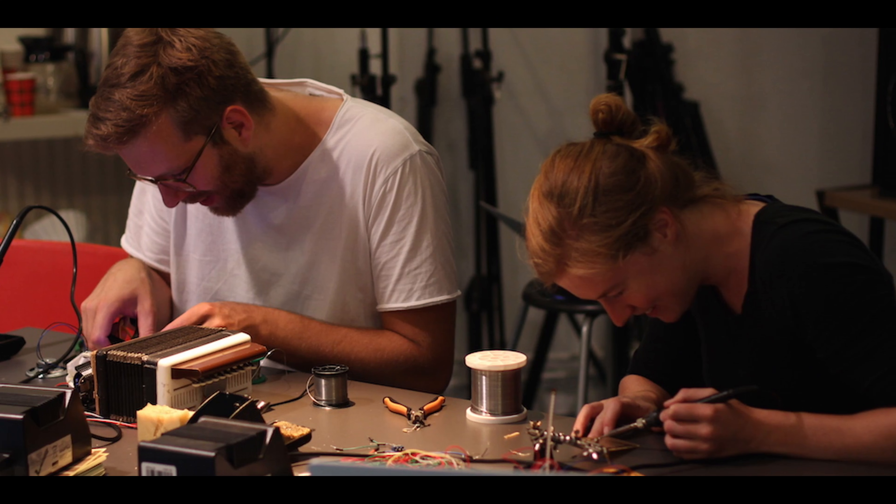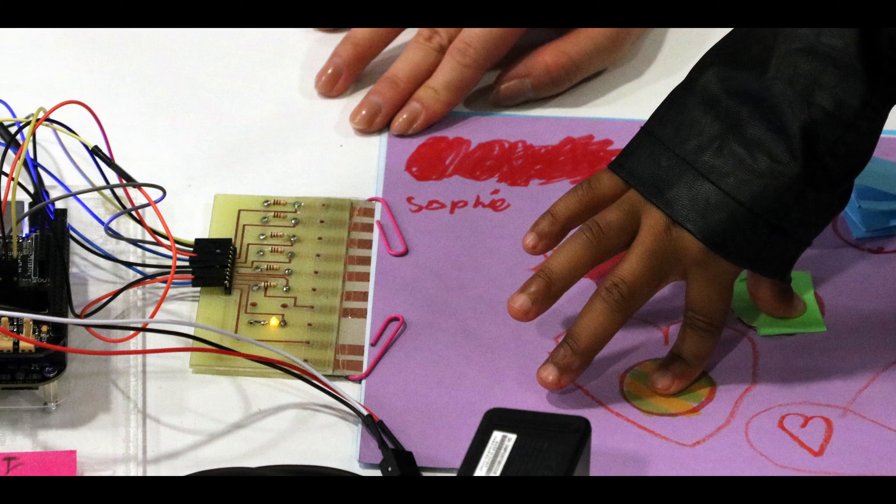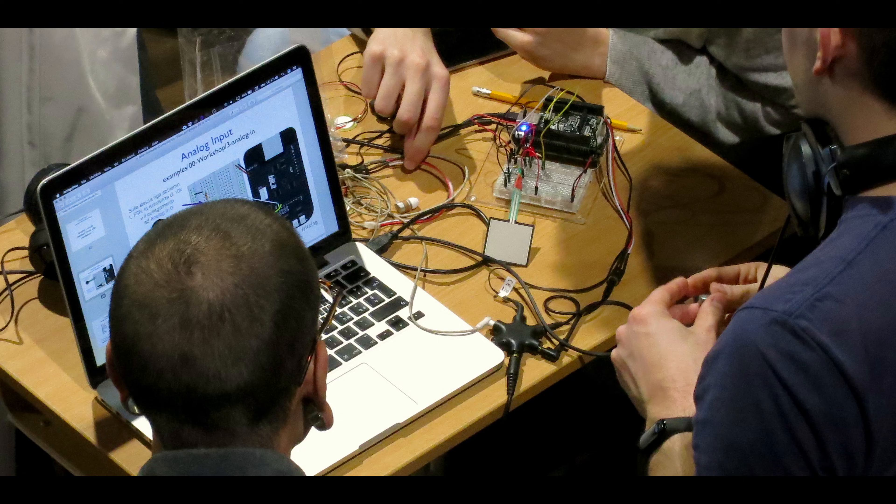Bella is built for learning, whether at home or in the classroom. It's trusted by leading educational institutions to teach a variety of subjects related to sound and interaction.